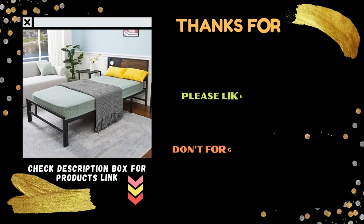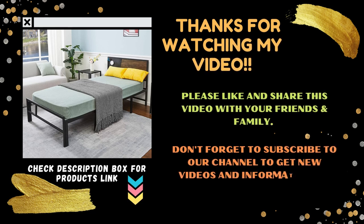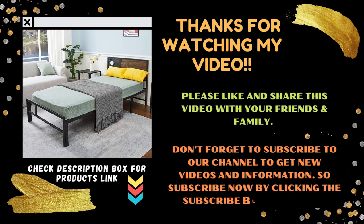Thanks for watching! Please like and share this video with your friends and family. Don't forget to subscribe to our channel to get new videos and information — subscribe now by clicking the subscribe button below.